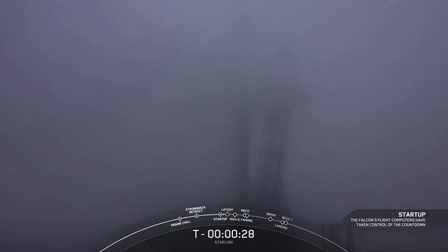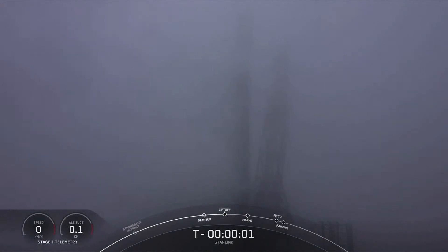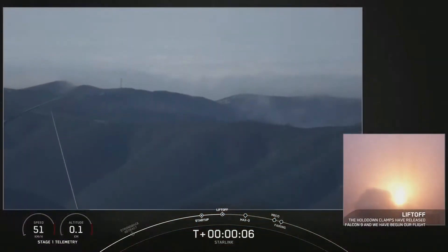T-minus 30 seconds. T-minus 10, nine, eight, seven, six, five, four, three, two, one — engine full power and liftoff of Starlink 4-29! Go Falcon 9!